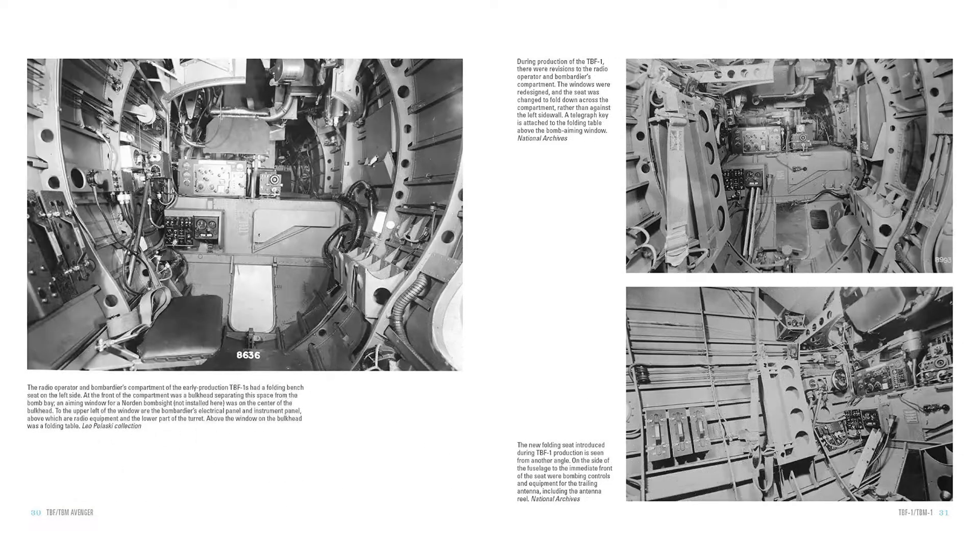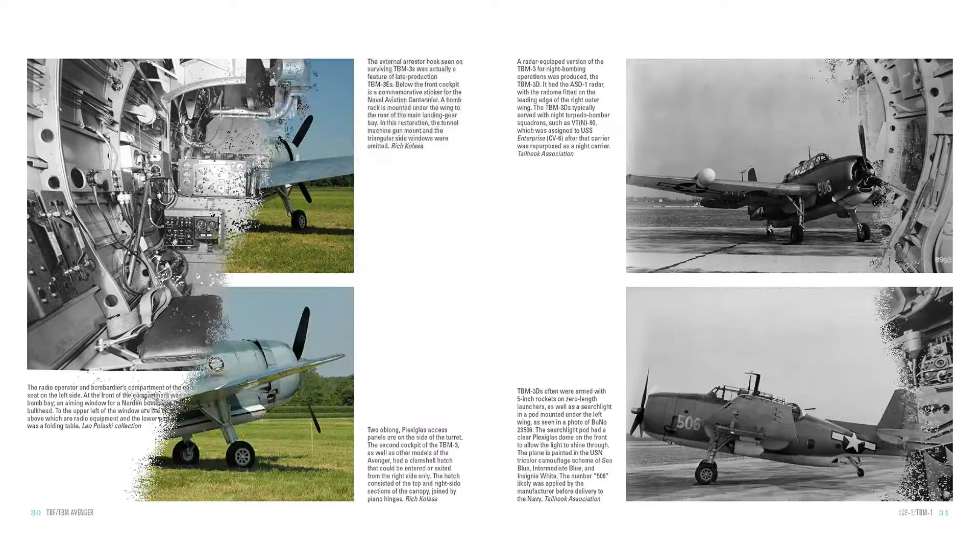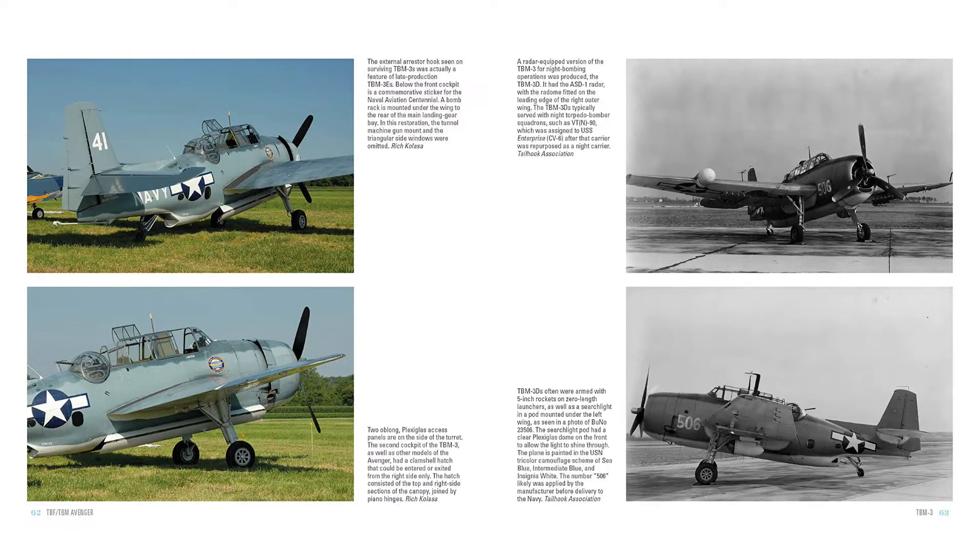To supply the needed aircraft to the U.S. Navy, the U.S. Marines, and the Royal Navy, the Eastern Aircraft Division of General Motors was contracted to build duplicate aircraft, which were designated TBM. With numerous adaptations, both the TBF and TBM continued to serve militaries well after World War II.